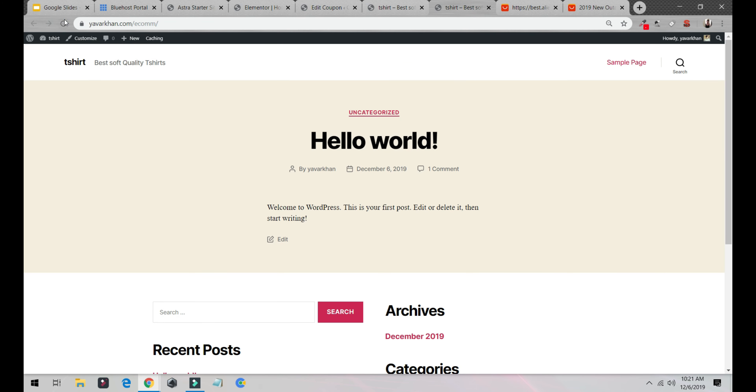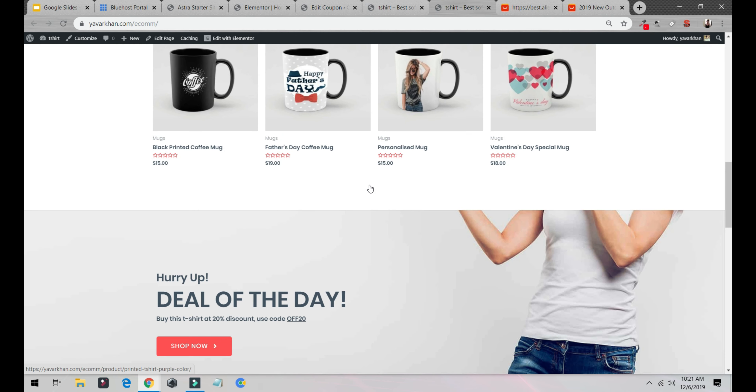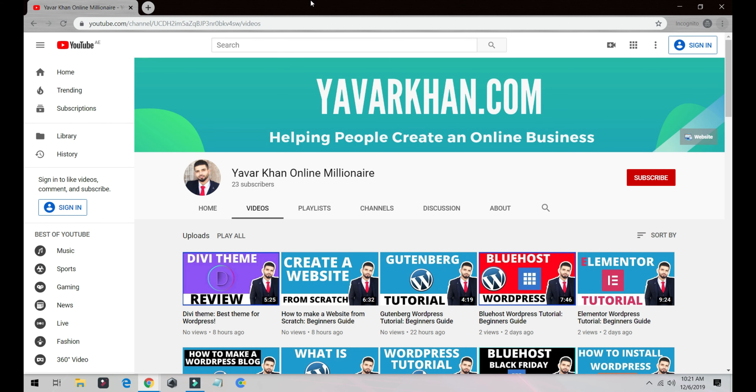That's it — our website looks completely different now. It's very easy. If you have any more questions, let me know. If you want to edit your website further, it's drag and drop — very easy. You can start making money. Let me know how it goes, and if you found this valuable, please don't forget to subscribe.